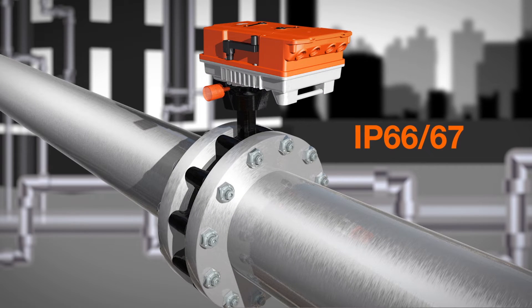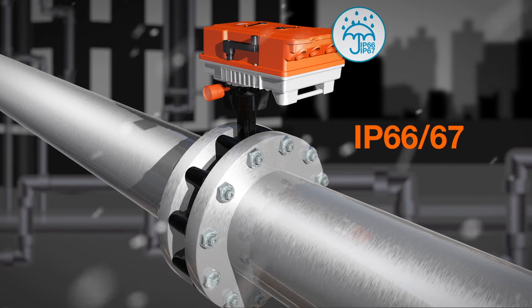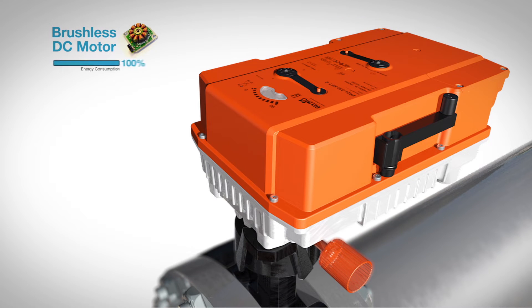The NEMA 4X and IP66-67 actuator is designed to withstand harsh outside elements and features a brushless DC motor with a universal power supply that reduces energy consumption by up to 80%, even with an integrated smart heater that ensures long life.